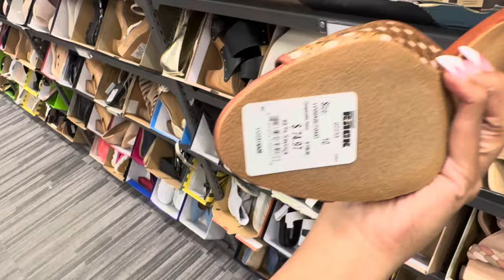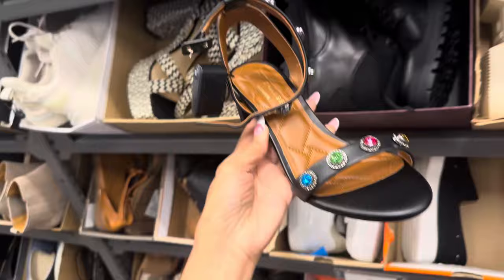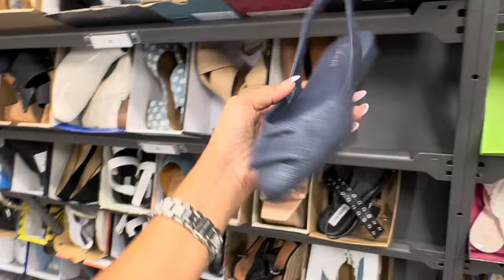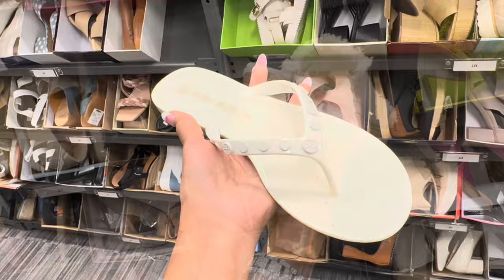So this is a beautiful Kurt Geiger — look at the stones. This is $90. This is Kenny Cole Reaction, $40. Tory Burch, this is $70. This is $70. This is Splendid — I like this too. $60.